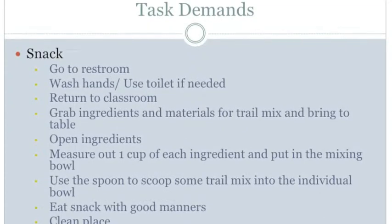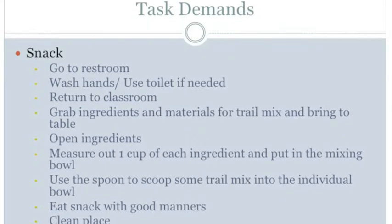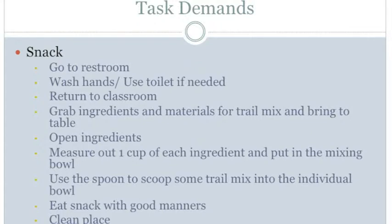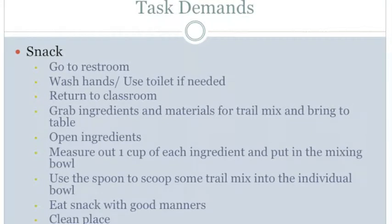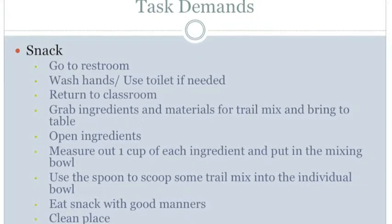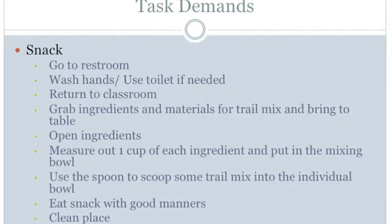The next step for the snack activity is to grab ingredients for the trail mix and the supplies for the snack. For the perception demands, the student must be able to hear the teacher say to get the snack, see the materials for the snack, and see the table. For manipulation, the student must be able to use hands to pick up each ingredient, carry it back to the table, and set the ingredients down.